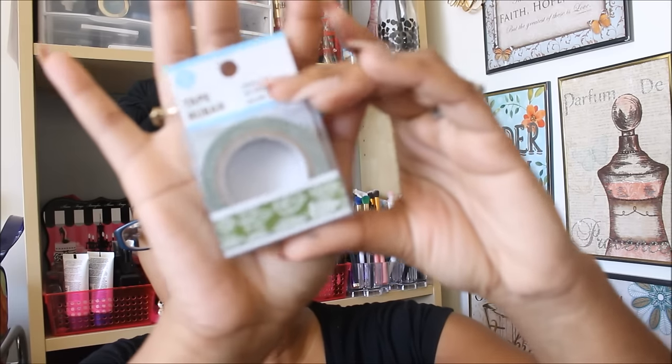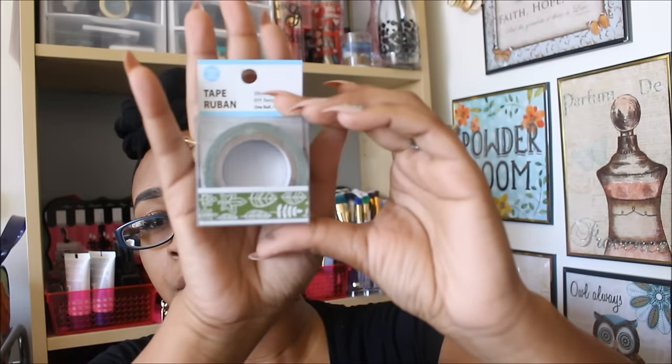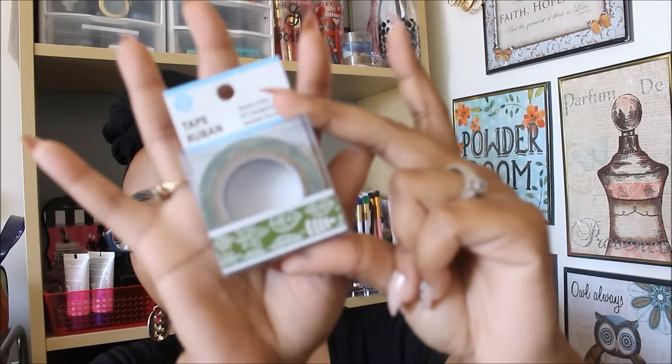I also got one of the washi tapes. The only reason I got this is because I don't have it. It's an older one, but I'm working on an animal themed pocket letter and the first thing I thought of is that I need this washi tape for it.